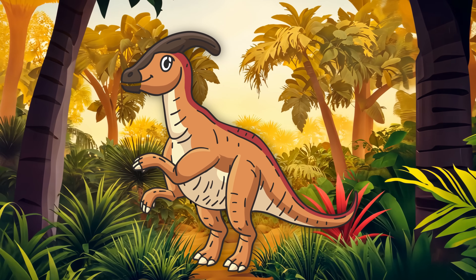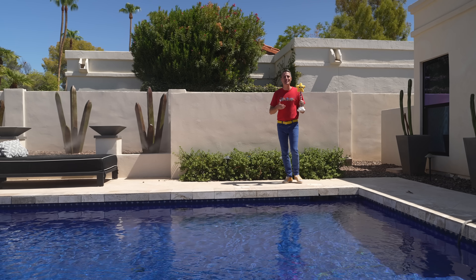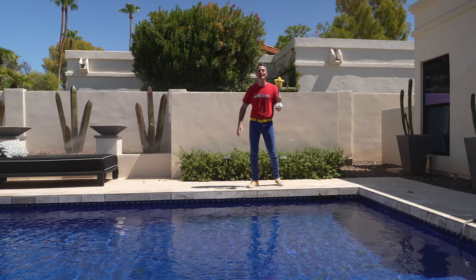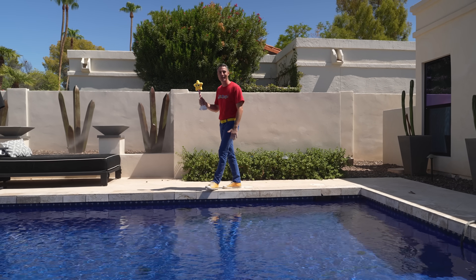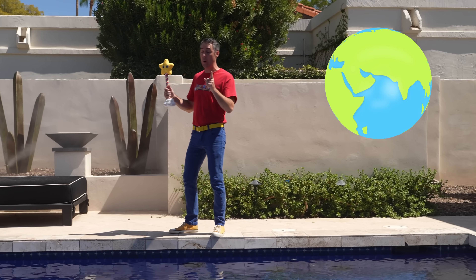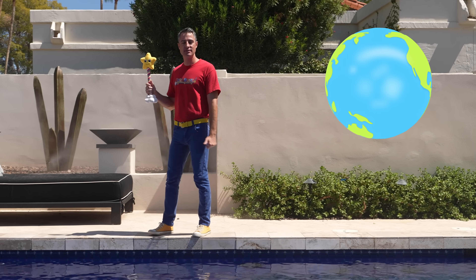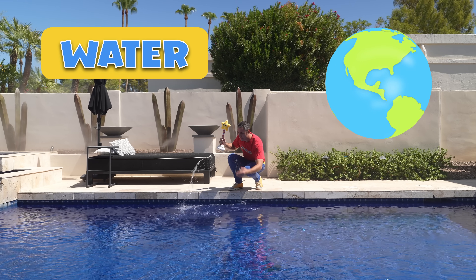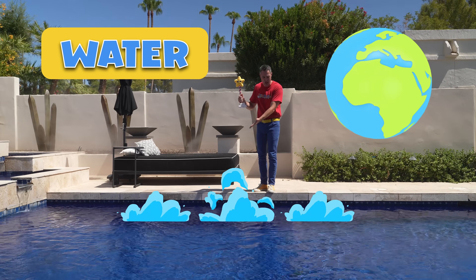Give your best dino trumpet sound. You, me, and Blaster — we all have a lot in common. We all love dinosaurs. But we also live right here on planet Earth. And do you know why we get to live here on planet Earth? Well, that's because it's covered in water. In fact, more than 70% of our world is covered in water.